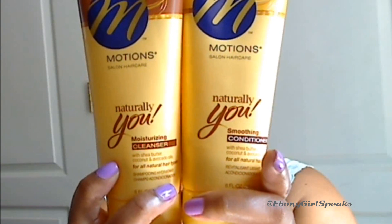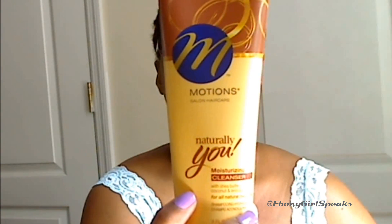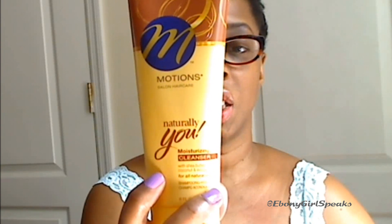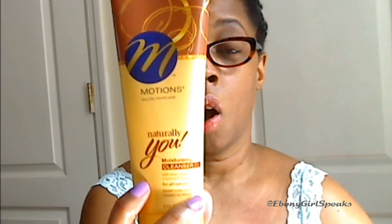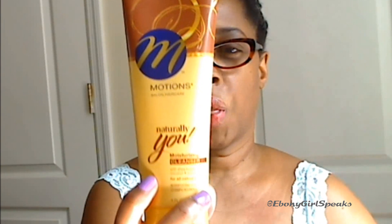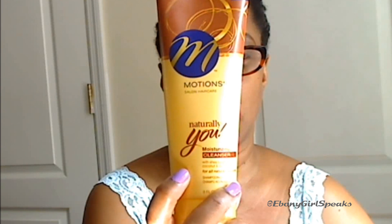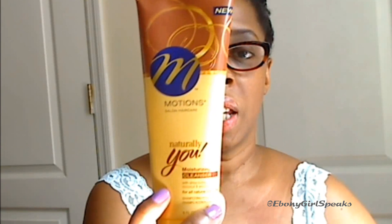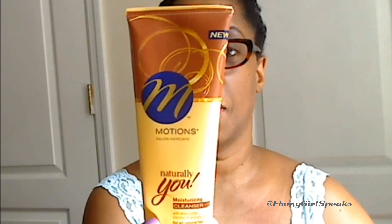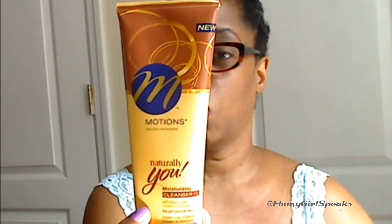I was very surprised at these items. First, let me talk about the Moisturizing Cleanser. This stuff smells really perfumey, and usually with shampoos and conditioners that smell perfumey, I try to stay away from them because I feel they have a lot of harsh chemicals. I usually like to use a shampoo that's creamy or white in color, not something clear or yellow. This one is creamy and it's a lather-tested, moisture-rich cleanser. It has shea butter, avocado oil, and coconut oil in it, and it left my hair feeling really soft after I washed it out.